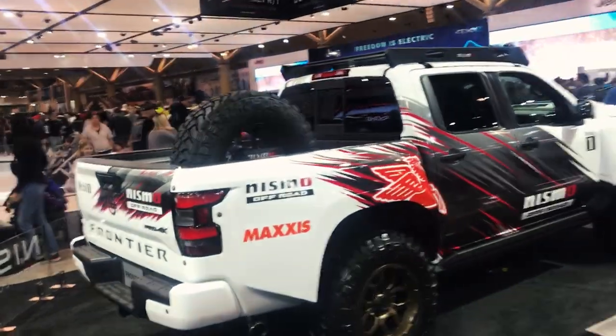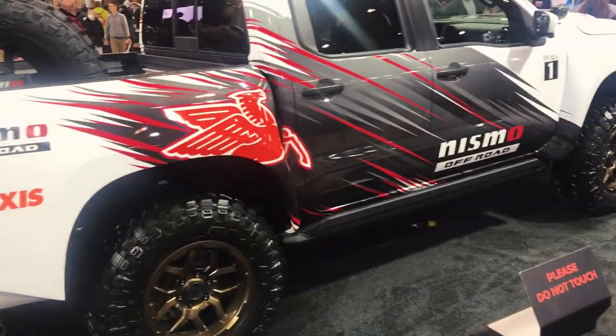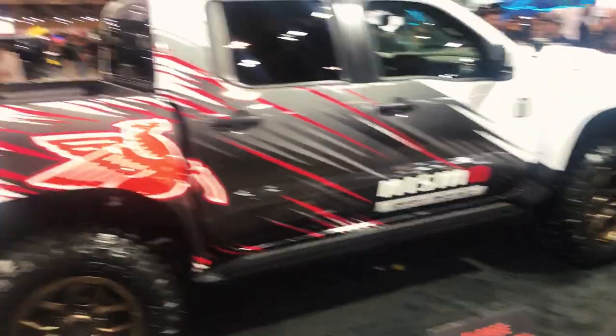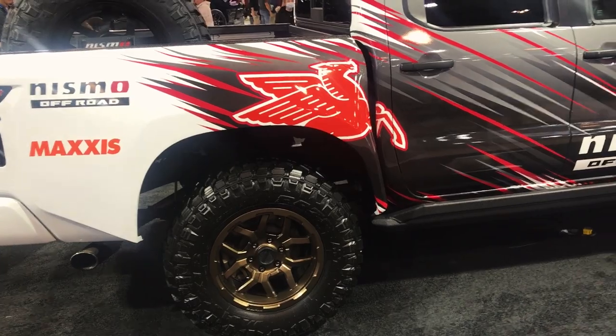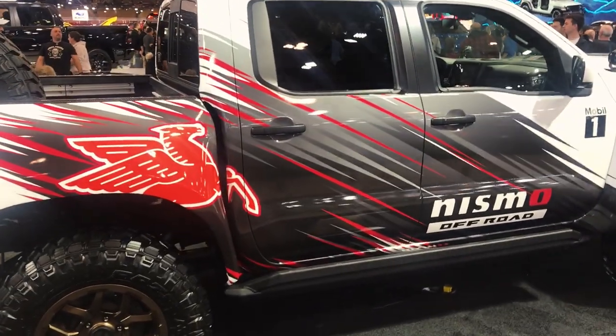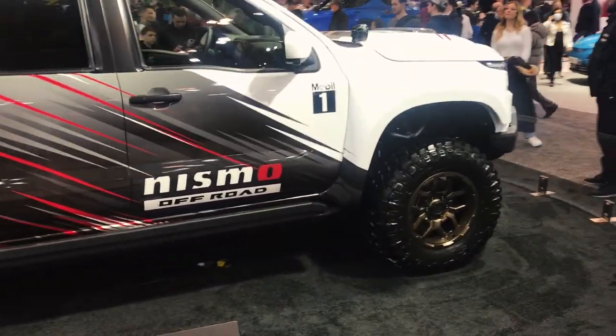We got the Frontier. I saw a few stories of this on Instagram — huge off-road truck. Got the spare tires. I guess built by Nismo — it's literally got Nismo on the side. I like the wheels, the bronze wheels. The livery's cool too. I wonder if all this stuff was actually built somewhere in the sand dunes.